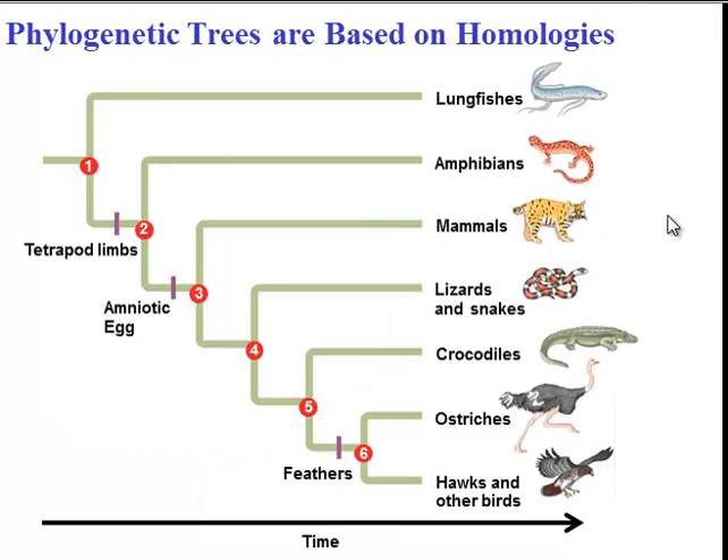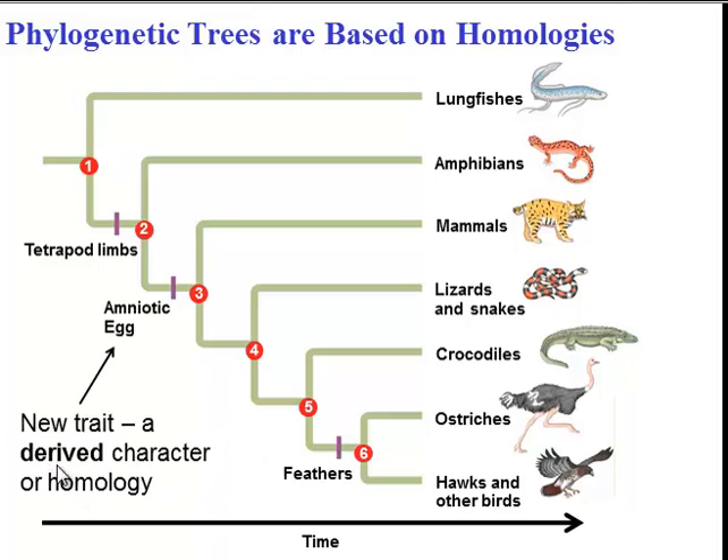So how do we build these trees? We use homologies, also called derived characters — characteristics that developed at some point during the evolution of organisms. Each of these purple hatch marks indicates a homology. The amniotic egg is a derived character shared by all species that evolved after the appearance of this characteristic. Tetrapod limbs is another derived character shared by amphibians, mammals, lizards, snakes, crocodiles, ostriches, and birds. Depending on the number of homologies, we can group organisms together based on their relationships. Ostriches, hawks, and other birds are the only groups to share the derived character of feathers.